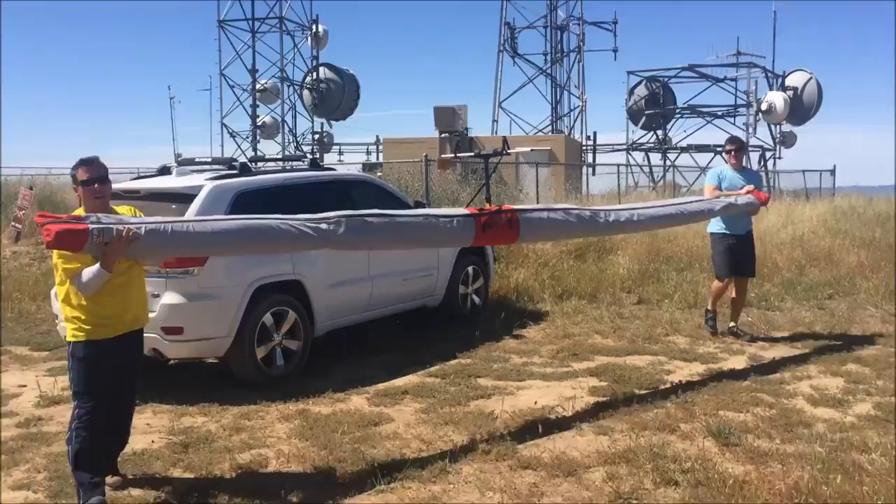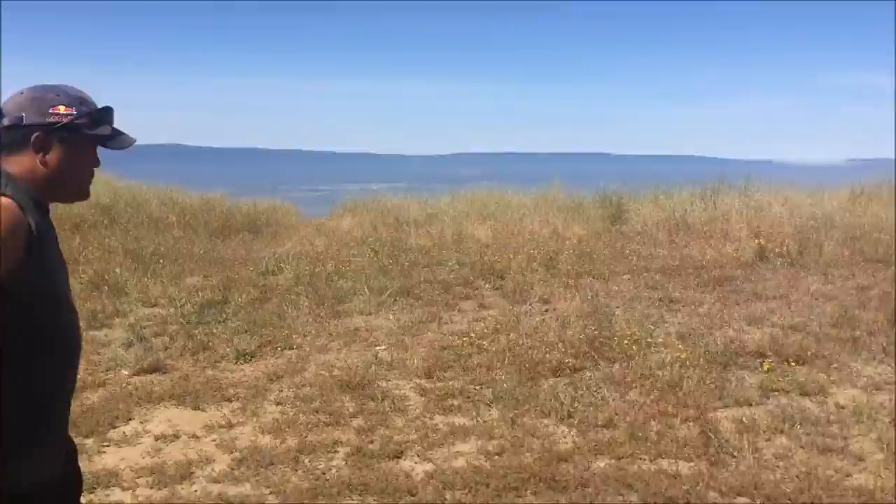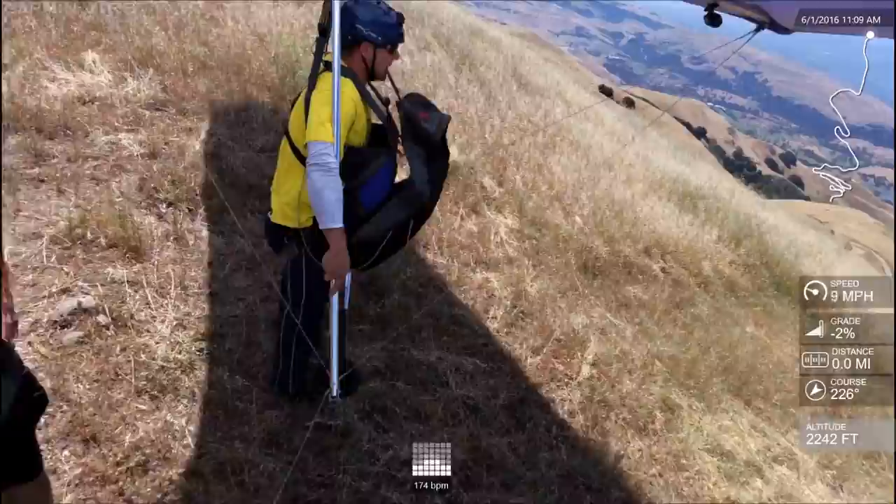Now that we're up here, we've got to get the gliders off the vehicle and set up, check them over well, make sure everything is working as it should. It's very important to remain focused on your safety.